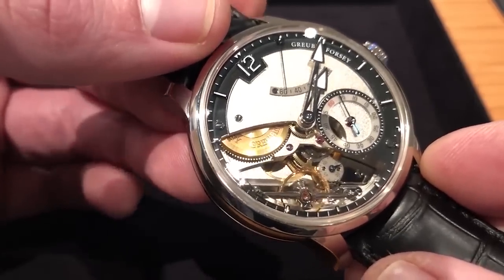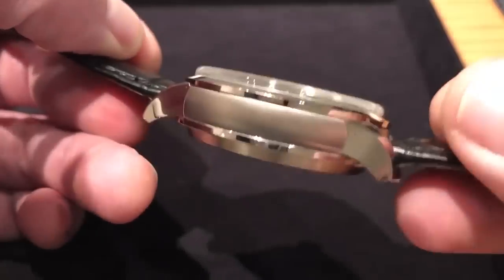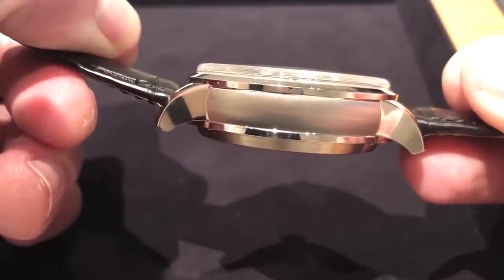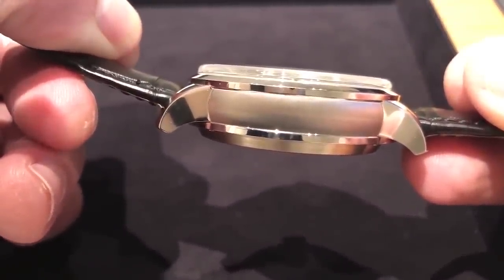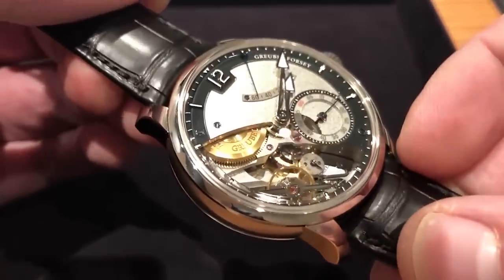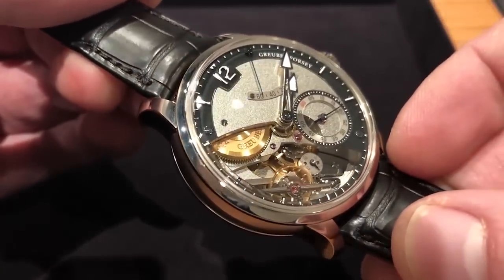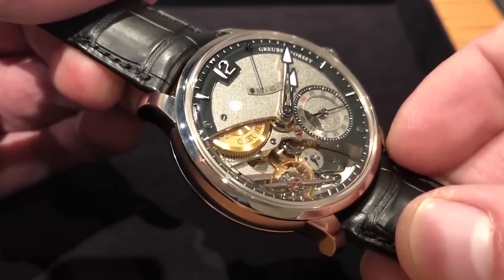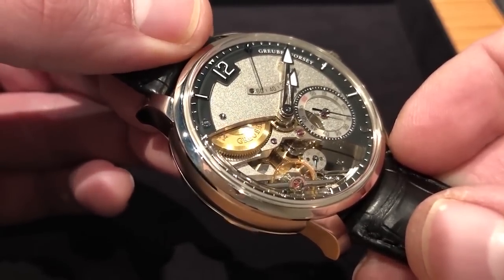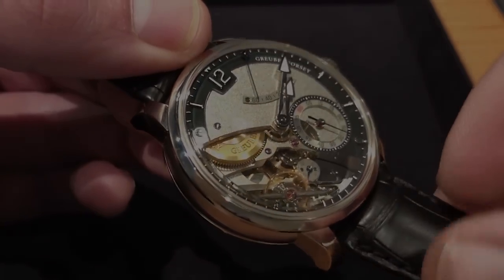Grubel Forsey timepieces are designed to be user-friendly and fairly easy to wear. It's worth noting the shape of the lugs — you can see how they turn downward almost 90 degrees with respect to the sweep of the case band. Thus even on a 16-centimeter circumference wrist, one can easily wear this 44-millimeter timepiece. This will be a series of 33 pieces in white gold. This is the new for 2018 Grubel Forsey Differential de Galette.